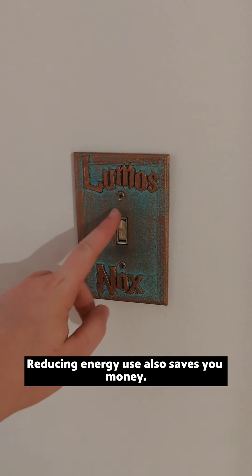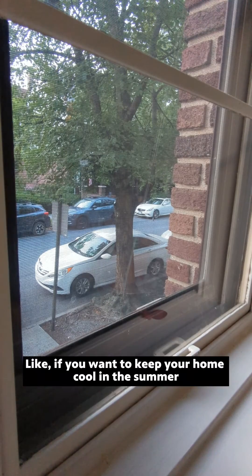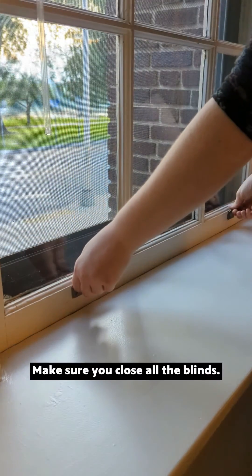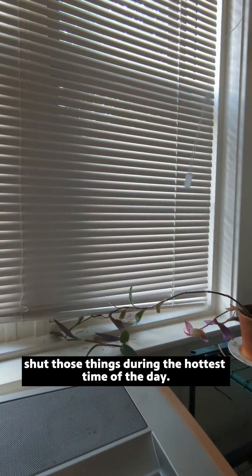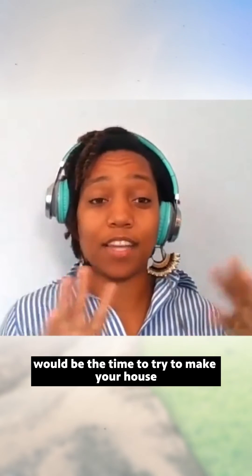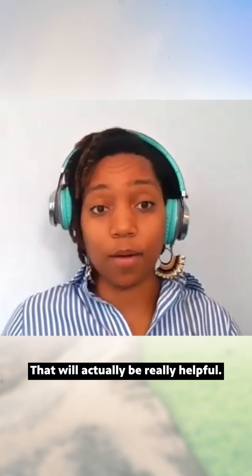Reducing energy use also saves you money, and these initial steps have a fairly low upfront cost. Sometimes it's a matter of habits. Like if you want to keep your home cool in the summer and you're comfortable sleeping with open windows, open them up overnight and close them first thing in the morning. Make sure you close all the blinds. If you have blackout curtains, shut those during the hot time of the day — between the hours of 11 to 3 p.m. would be the time to try to make your house as dark as possible in the sun-facing rooms.